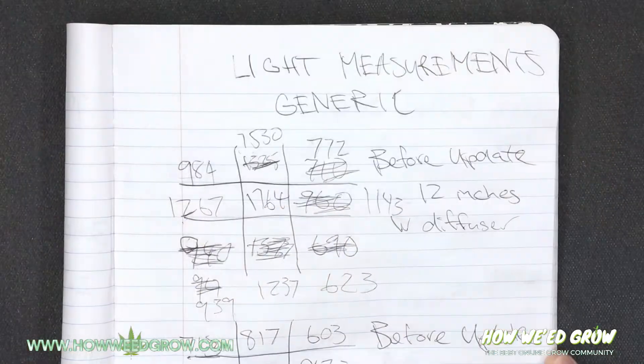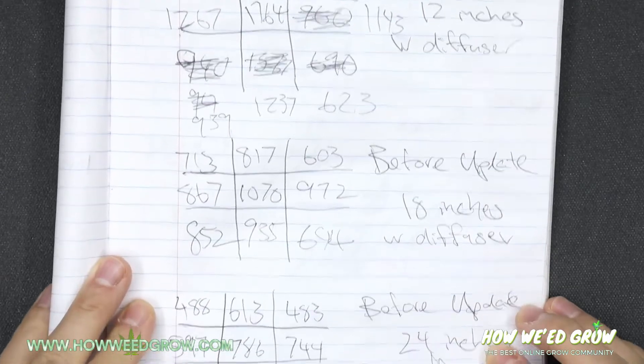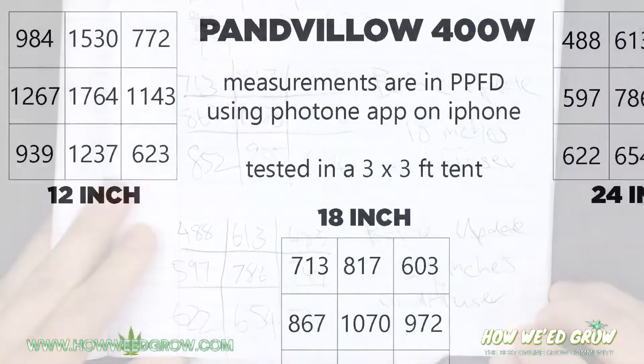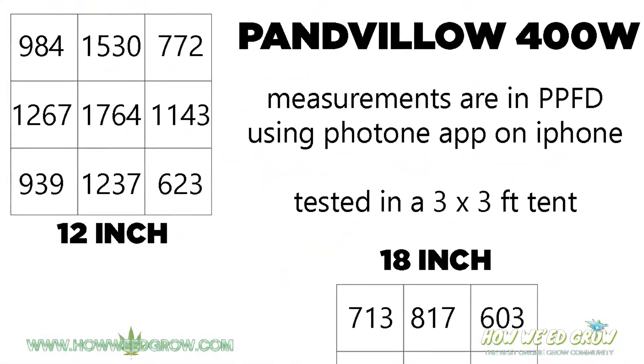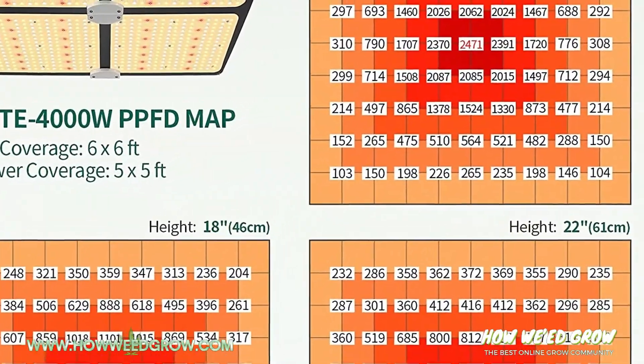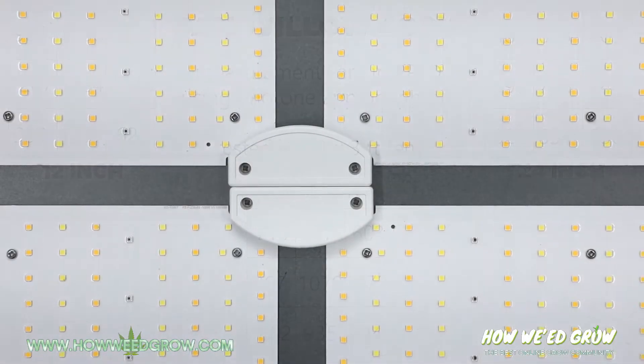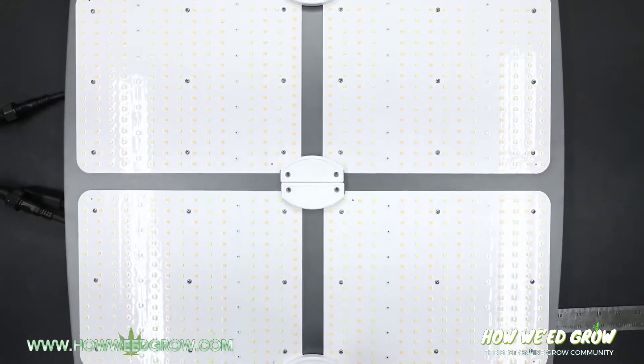At 12 inches, it's a staggering 1764 PPFD, which is extremely high and higher than I expected, despite the provided PPFD map claiming 700 more. What I noticed is that the light has a very uneven light distribution, and this is mainly because all of the LEDs are spaced equidistantly.